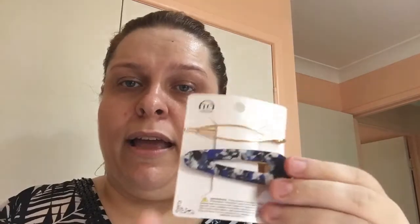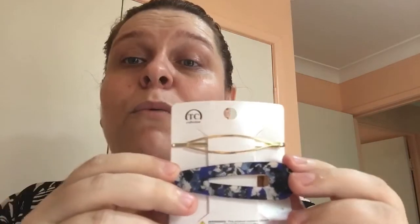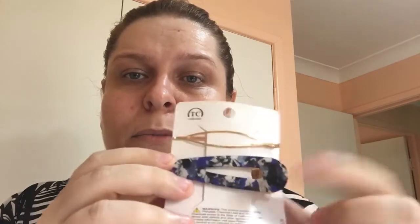I scrolled back on the website and found these — crocodile alligator clips. They're in a resin with blues and whites — really pretty and will go nicely with a lot of my outfits. I'll probably use one of them more than the other.